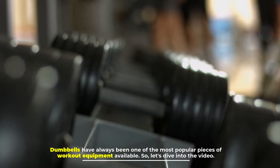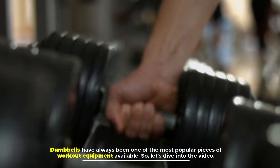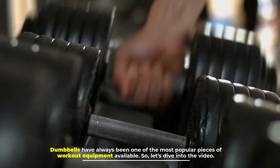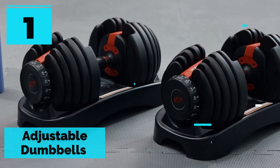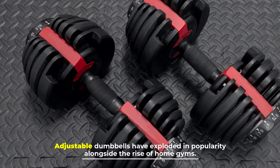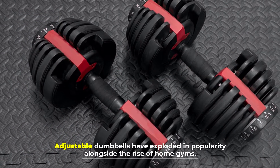Dumbbells have always been one of the most popular pieces of workout equipment available. So let's dive into the video. Number one: adjustable dumbbells. Adjustable dumbbells have exploded in popularity alongside the rise of home gyms.